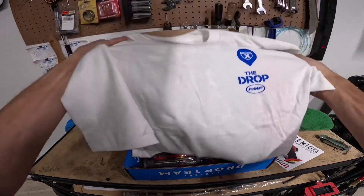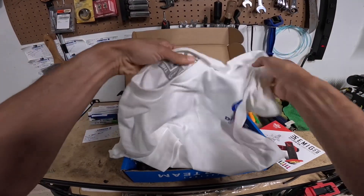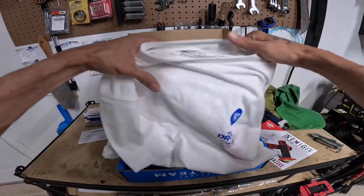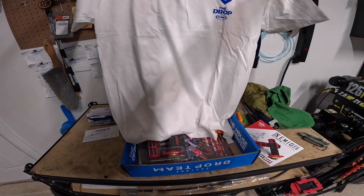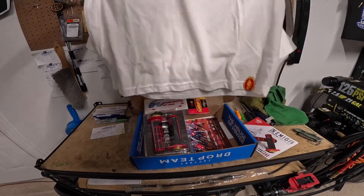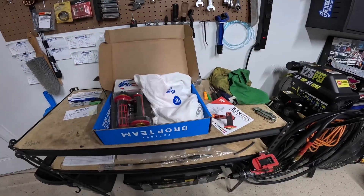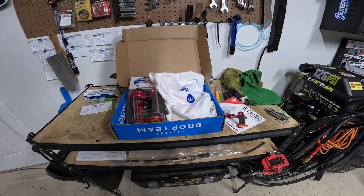The shirt is awesome quality, I like it. I thought it'd be a little cheap but it's not — 100% cotton. All right, stay tuned for the next drop guys, you already know, like and subscribe, and stay motivated.